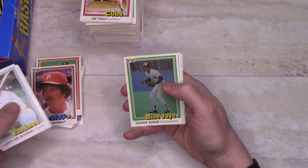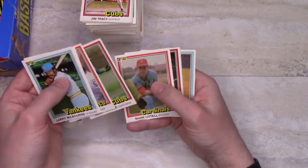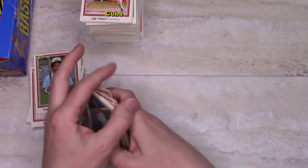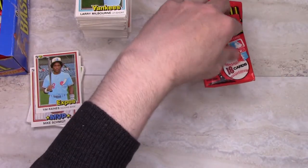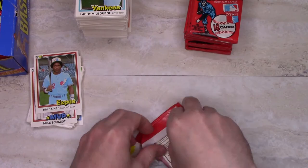There's that Mike Schmidt MVP card — there's Danny Ainge again, Terry again, Tim Raines again. That's half the box, and we're only 31 minutes into the video. Probably going to go a little faster here for the second half.